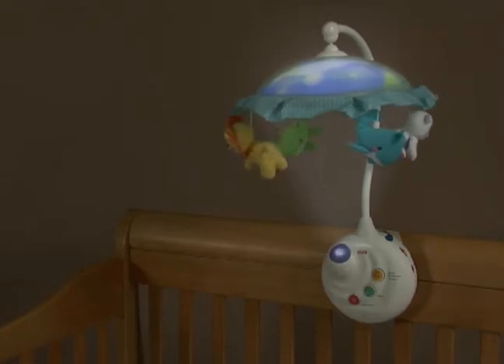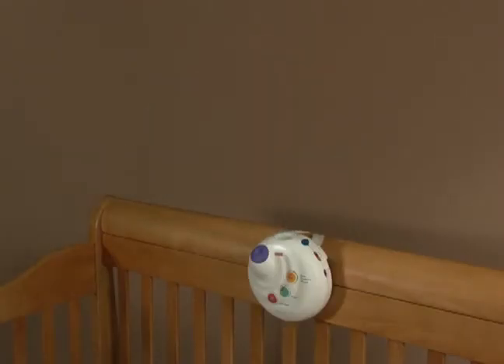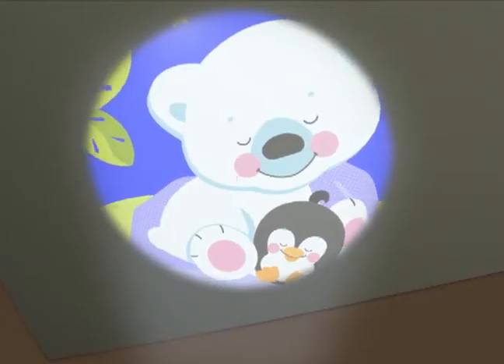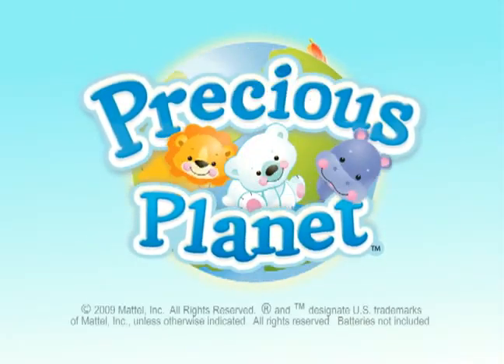mobile with a simple click of the remote control. When baby grows, the armature can be removed and the crib-side music box remains as a projection soother. The Precious Planet Projection Mobile from Fisher-Price.